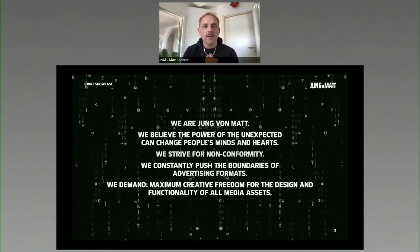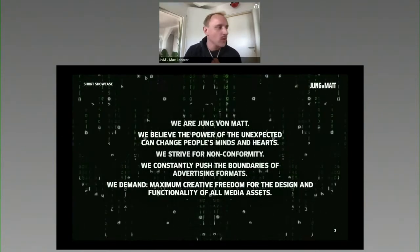Hi, everyone. I'm Max from Jungfohnmacht. Thanks for having us. Today, it's all about mobile creativity.